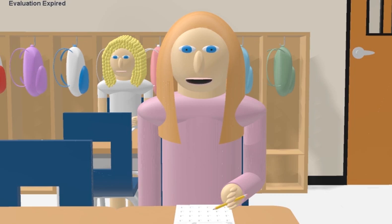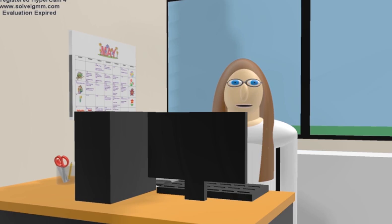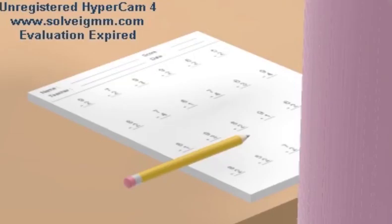I don't know how to do this. Miss Hudson! Miss Hudson! Oh, I'll be right there, sweetie. So what do you need help with? I can't do these math problems. I don't know how to subtract.